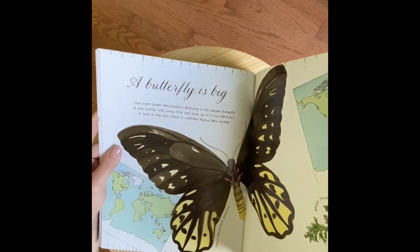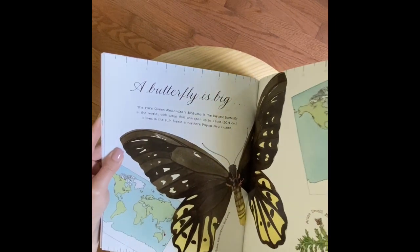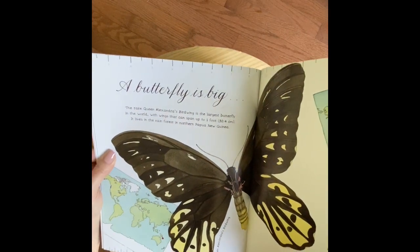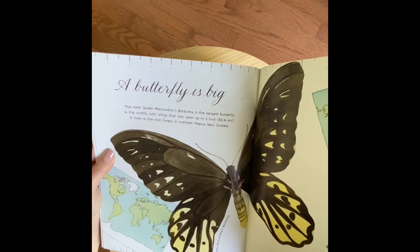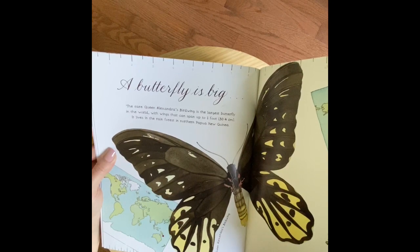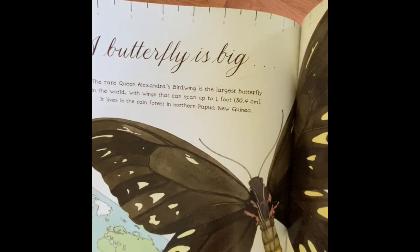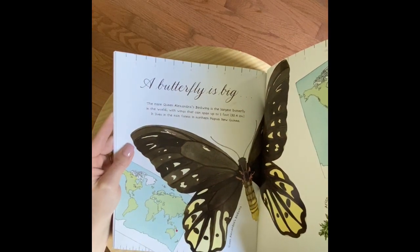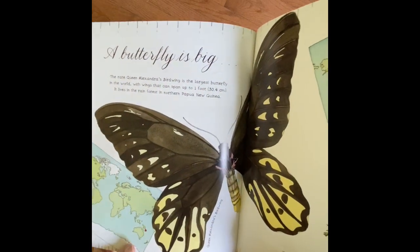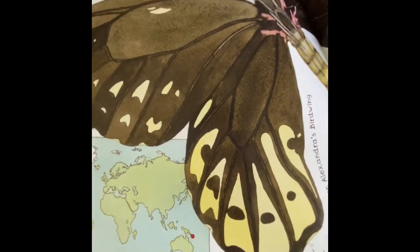A butterfly is big. The rare Queen Alexandra's birdwing is the largest butterfly in the world with wings that can span up to one foot. It lives in the rainforest in northern Papua New Guinea. Did you guys catch that? One foot — that's 12 inches, that's a ruler. That's the wingspan of this butterfly. That is so big. And here on the map, it has Papua New Guinea highlighted in red for you.